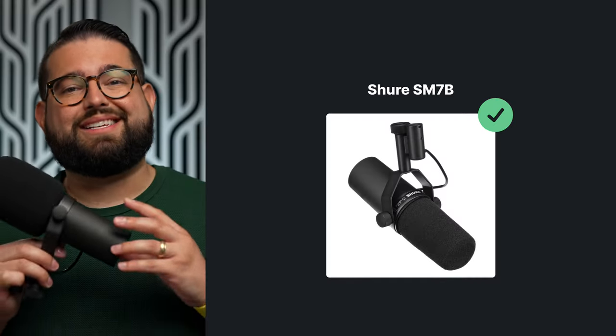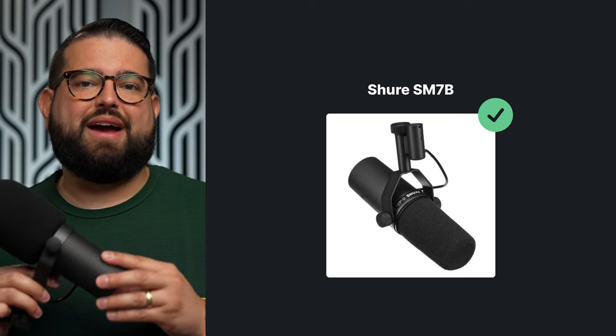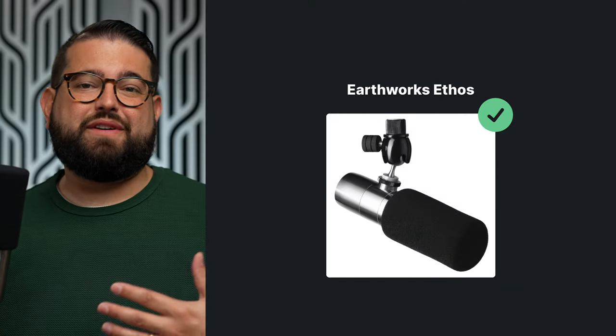The SM7B is $400, but you need an expensive audio interface to really drive this microphone, so it's kind of an advanced and pro-level option. Because the microphone will be on video, you might want to consider something that looks cool or at least appeals to you. Another advanced option is the Earthworks Ethos — it's pretty appealing on camera but is pretty expensive, around $750 to $800. You don't need an expensive audio interface to run it; a simple Scarlett 2i2 or cheaper interface will do, and it sounds incredible.